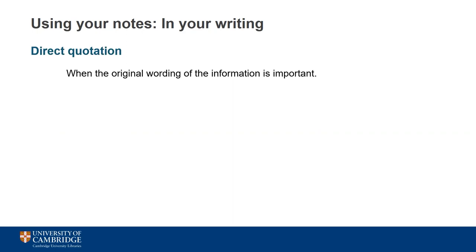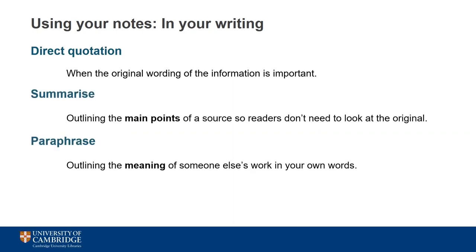Quotes are best used when the reader needs to see the original words, perhaps because it's the best way of saying something or because the author is an authority whose thoughts add weight to your argument. It's better to incorporate the ideas of others by summarising or paraphrasing. Summarising involves providing a synopsis or overview of a work to help the reader understand the main points without needing to consult the original. Paraphrasing means outlining the wider meaning of the work, and your paraphrase should be shorter than the original source. The crucial element of both approaches is using your own words — don't just rearrange the words of the original, but use your own expressions to demonstrate your understanding. This is where having made good notes in your own words will definitely come in handy.